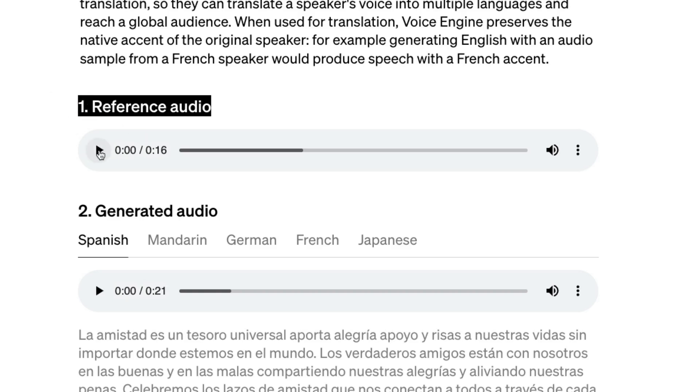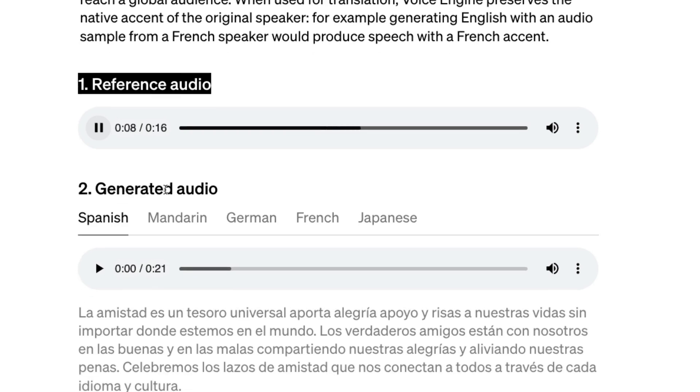For example, here is a reference audio: 'Friendship is a universal treasure. It brings joy, support, and laughter into our lives no matter where we are in the world. True friends stand by us through thick and thin, sharing our joys and easing our sorrows. Let's celebrate the bonds of friendship that connect us all across every language and culture.'